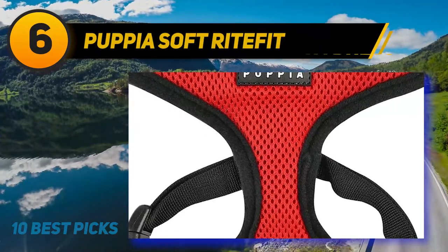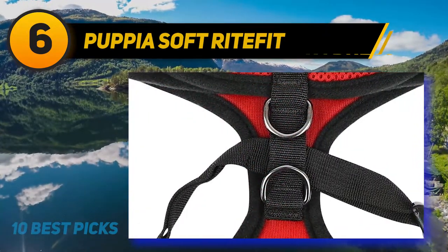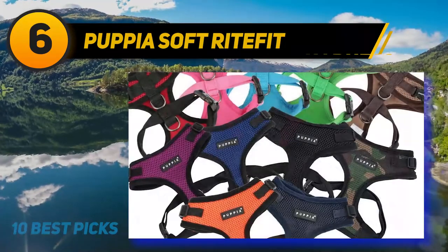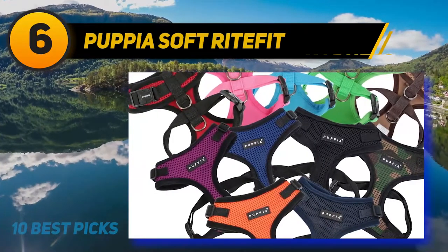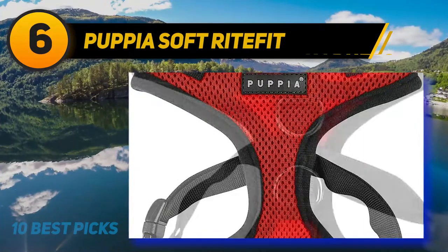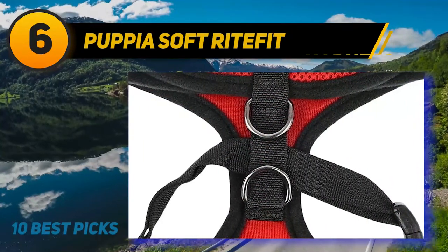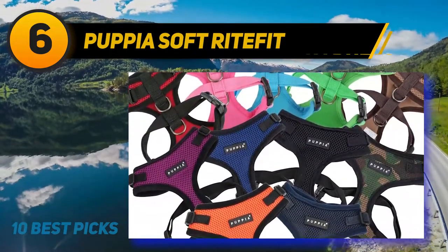At number 6: the Puppia Soft Ritefit. Both simplicity and functionality are attributes of this soft harness by Puppia. It has 100% breathable and soft polyester mesh, with a soft neckband to protect your pet from rashes. It has a flexible chest belt made of 100% polyester that attaches with a plastic clasp. This simple design keeps your pet comfortable and secure, and it is easily washable by machine or by hand using a mild detergent. Puppia gets their name from the words 'Puppy' and 'Utopia,' so you can be sure they offer the best for your puppy or even your adult dog.